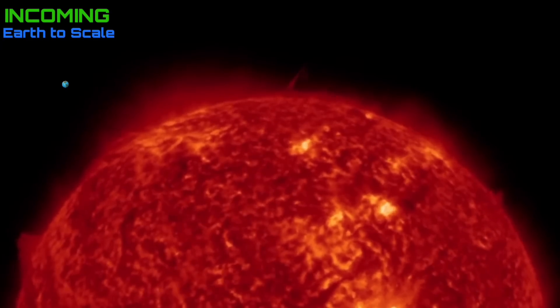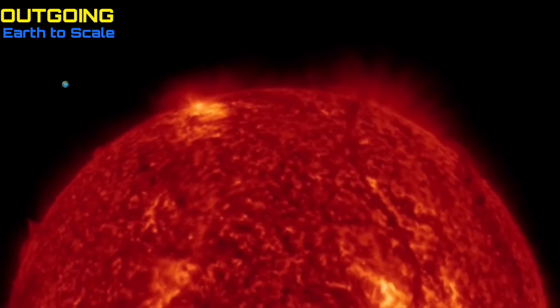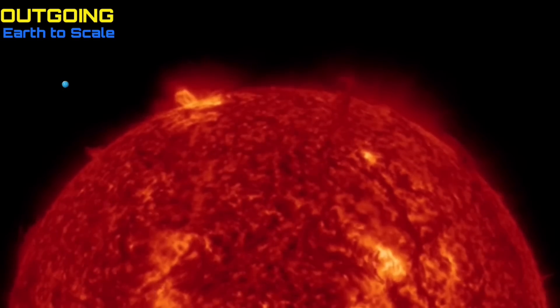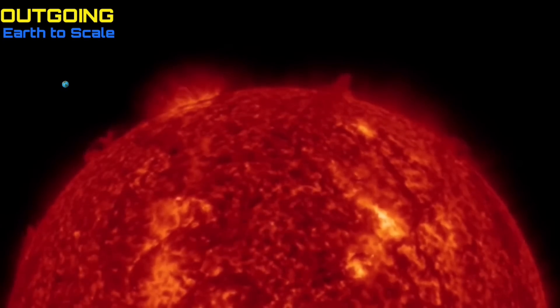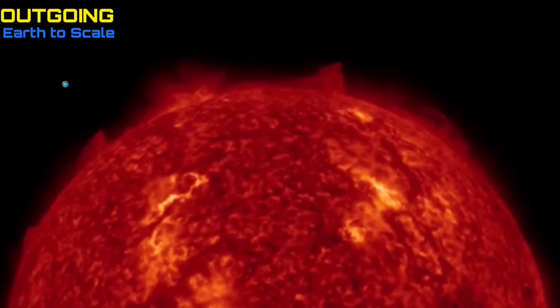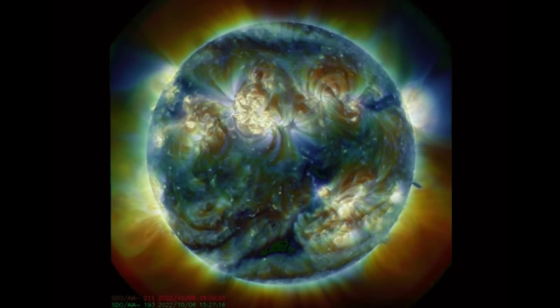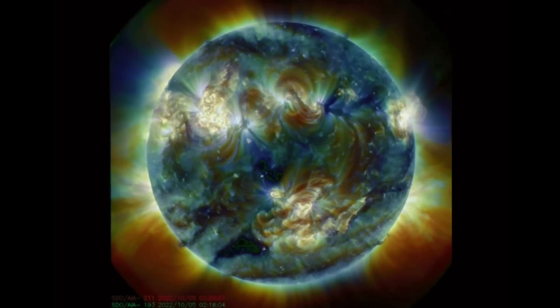We also just had a CME take off from the backside of the sun in a cresting view. We also had that large plasma filament just take off in the southern hemisphere. A few plasma ropes to talk about, creating massive solar tornadoes. And in the last few images, I saw a small collapse in the sunspot region that was leaving.